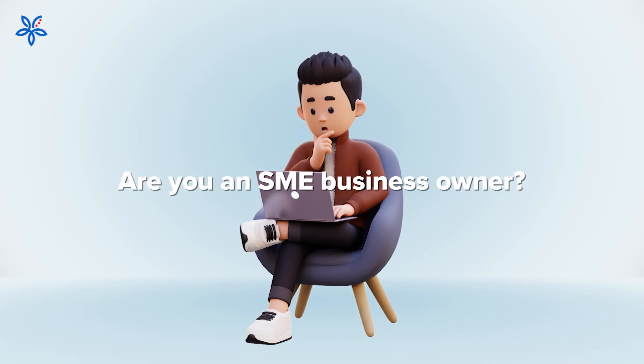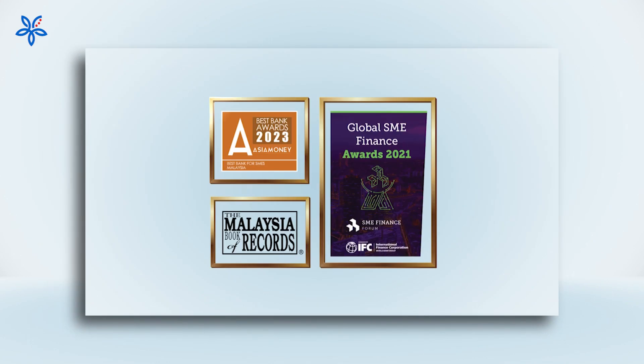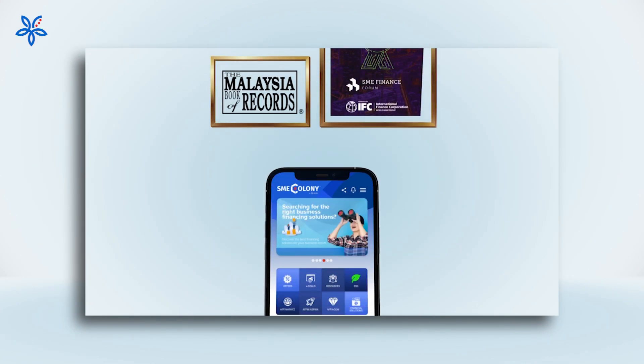Struggling to grow your business and increase sales? The right marketing cost and business resources are burning a hole in your pocket? Introducing SME Colony, the multi-award-winning mobile app designed for the SME community.